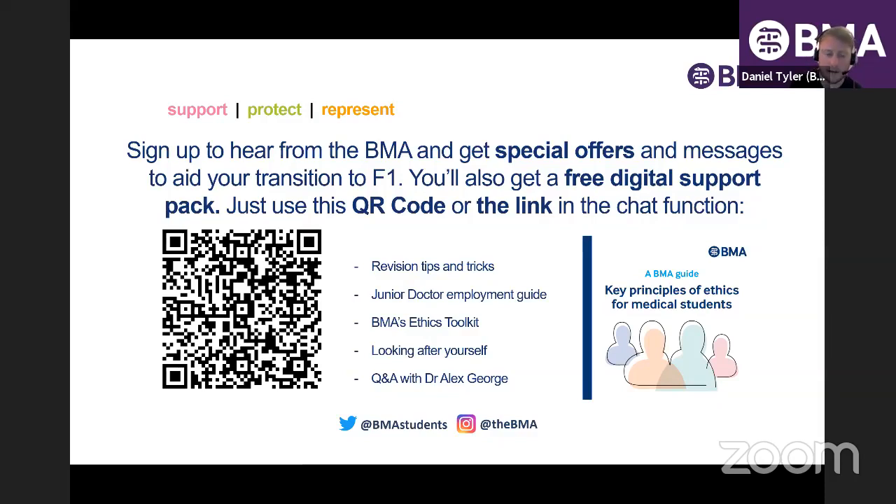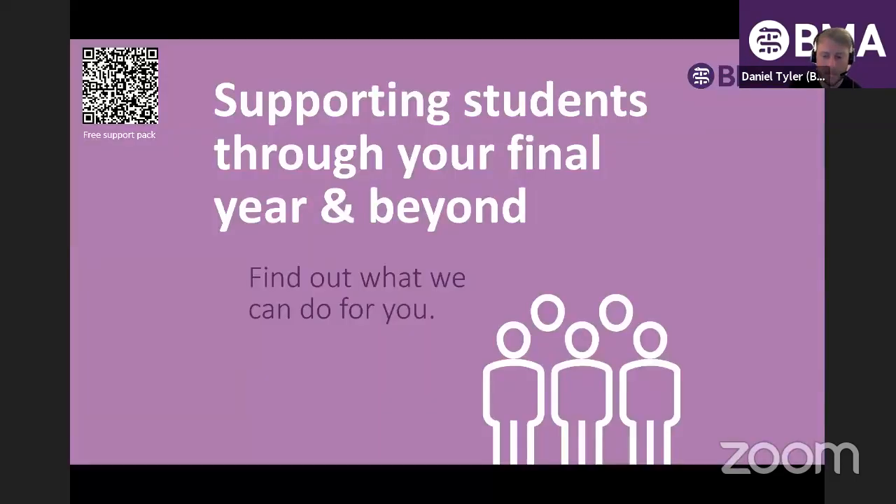The QR code will be on the top left of the presentation while I'm doing my bit, so feel free to scan it while I'm talking, or follow the links in the chat. So, my name is Dan and I'll speak about BMA membership. It won't take too much time — I'm sure many of you are members or have been a member at some point.